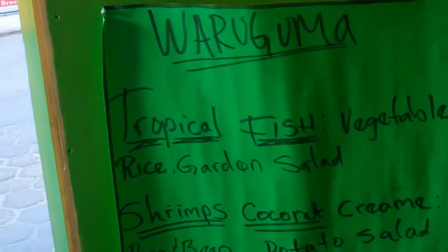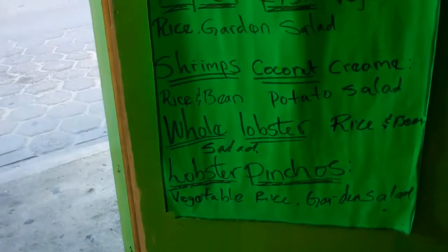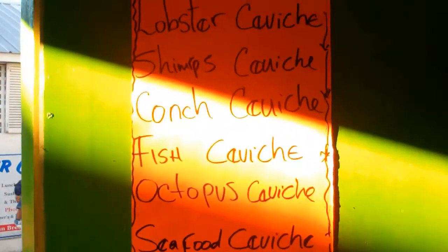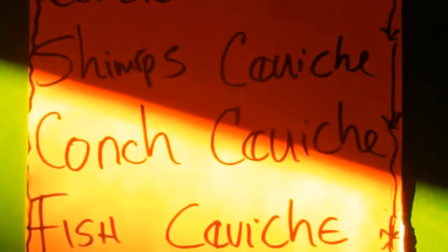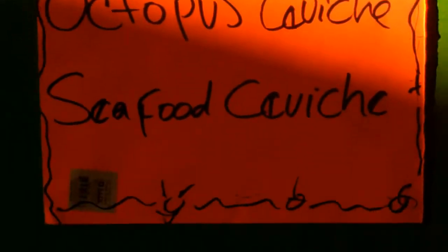Guaraguma. I'll take a walk because right now the lady's not here. Whole lobster, rice and bean salad, lobster ceviche, shrimp ceviche, conch ceviche, fish ceviche, octopus, seafood ceviche. This looks great. Loving it.